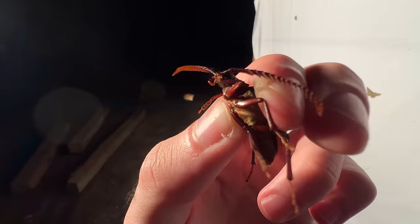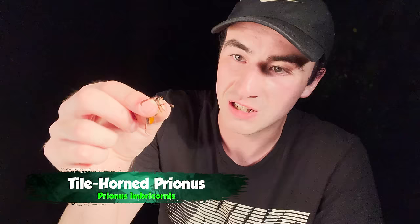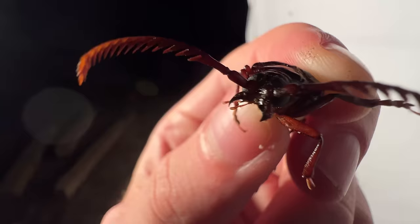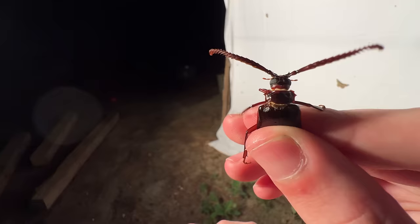Big beetle! Look at this — this is one of the long-horned wood borers, and this is an absolutely menacing looking one. These beetles are absolutely insane looking. Look at the jaws on this animal — you would not want to take a bite from one of these, it would absolutely tear you up. And with the spines on its thorax, this beetle advertises that it means business.